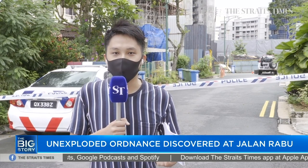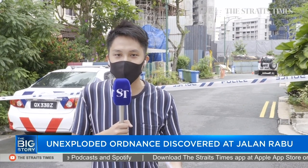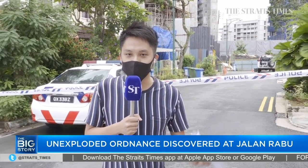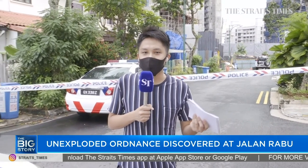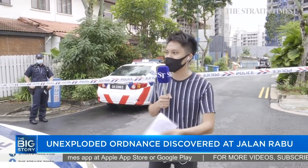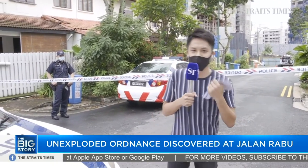This is not the first time, of course, that some sort of military ordnance has been found. As you know, war has happened here before, so on and so forth. So residents whom we spoke to are pretty much still in a state of calm. As you can see, it's still very quiet — not much activity, not a lot of crowd.